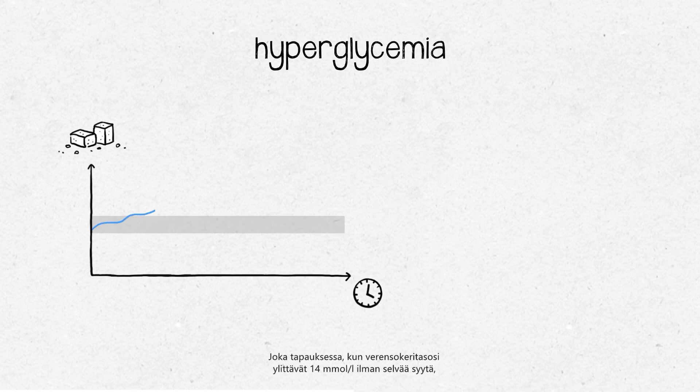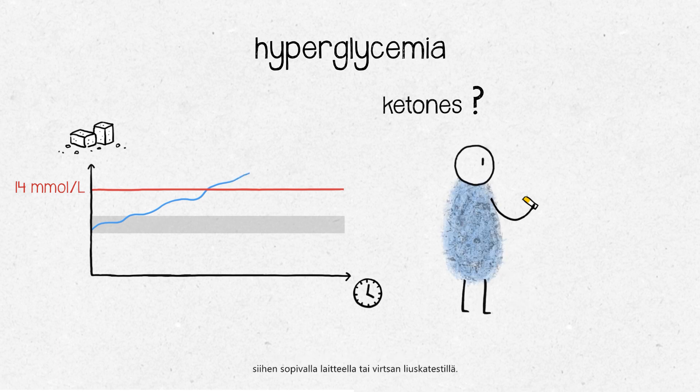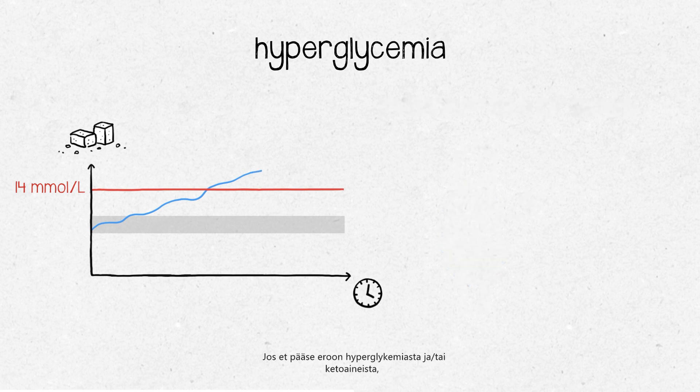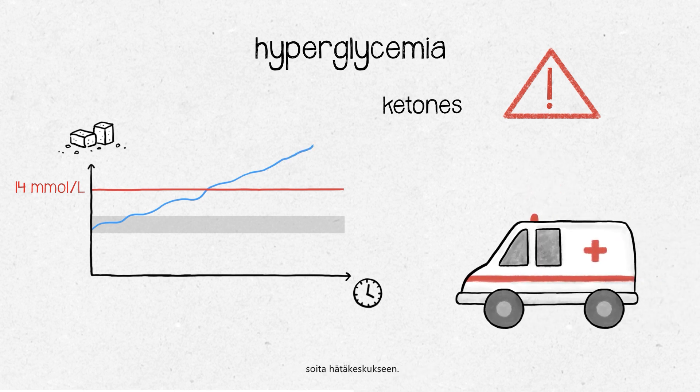However, any time your blood sugar level is above 240 milligrams per deciliter, your ketones should be checked with urine strips or a suitable device. The presence of ketones in blood and urine means a lack of insulin. If hyperglycemia and/or ketones persist, contact your diabetes care team, or if you're unable to reach them, contact the emergency services.